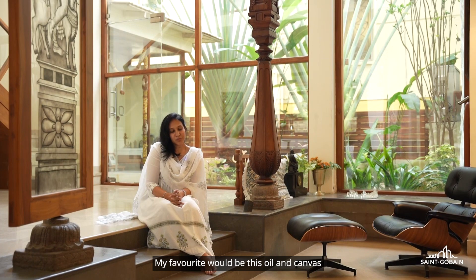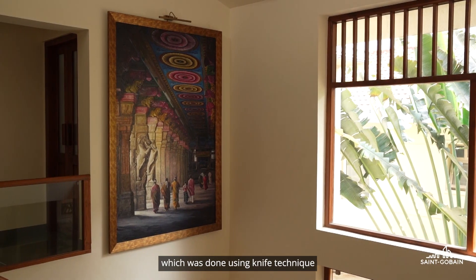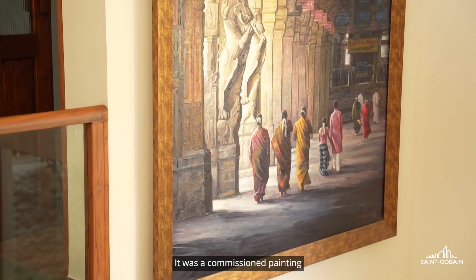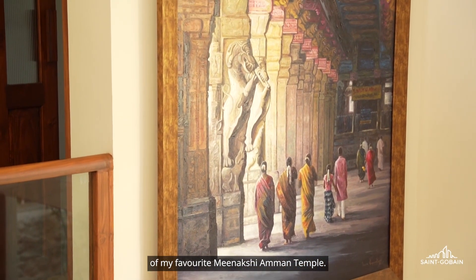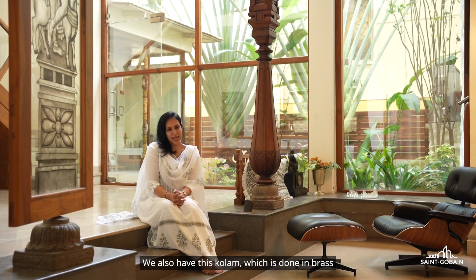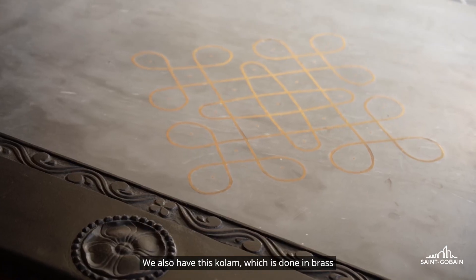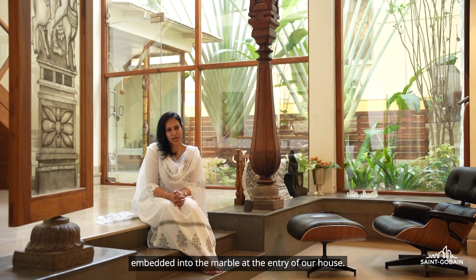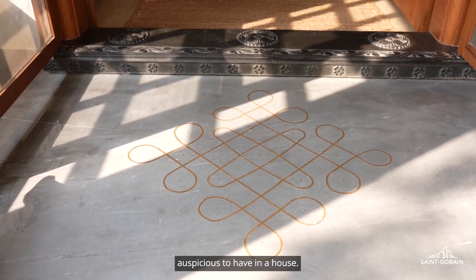My favorite would be this oil on canvas, done using knife technique by Irwan Karanakaran — a commission painting of my favorite Meenakshiamman temple. We also have this column done in brass, embedded into the marble at the entry of the house. This column pattern is especially considered to be auspicious to have in a home.